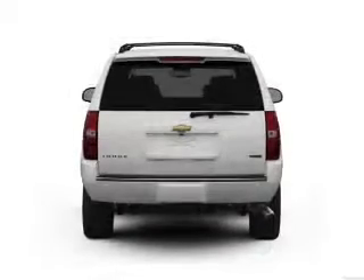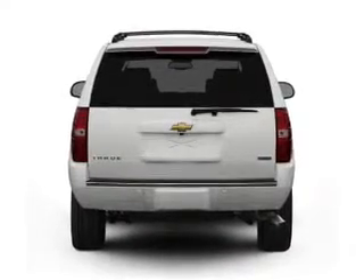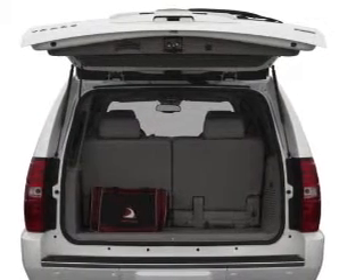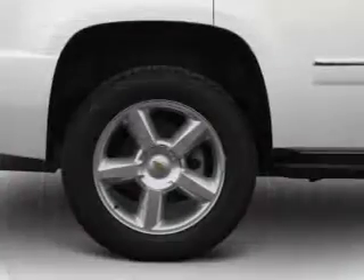Reach your destination effortlessly with GPS navigation. Savor your listening experience with the premium sound system. Brake safely with the anti-lock braking system. Power and reliability are a great combination — this vehicle has both.